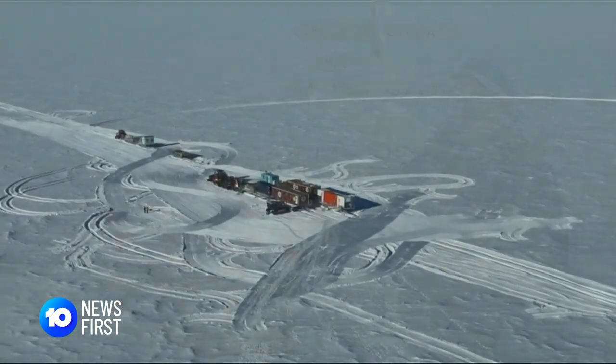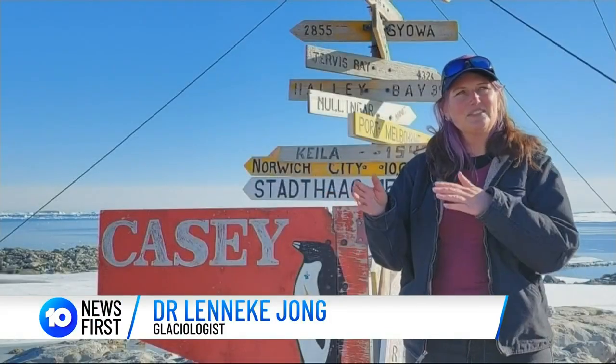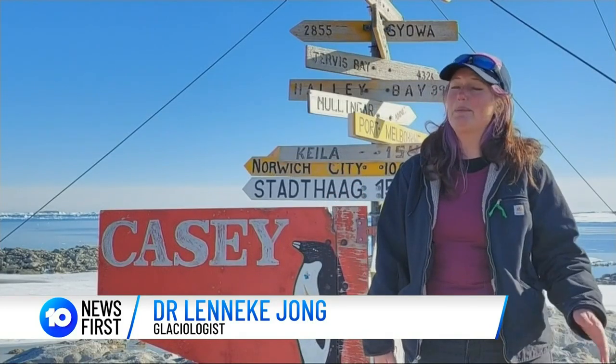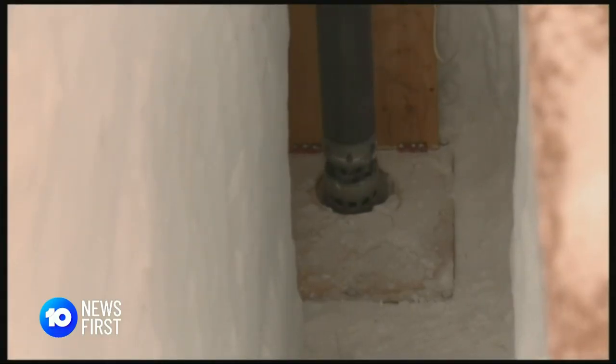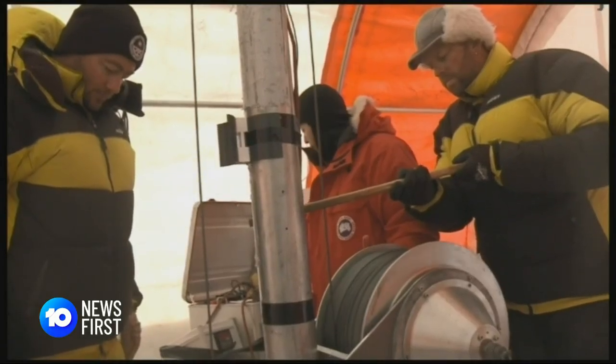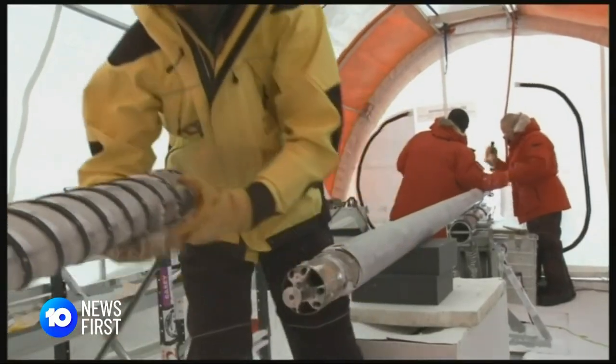That will give us a climate record dating from about present, continuous through to about 1.2, maybe 1.4 million years. To achieve that, high-tech drills were driven deep into the subterranean ice to extract ice cores bursting with a scientific roadmap of discoveries.